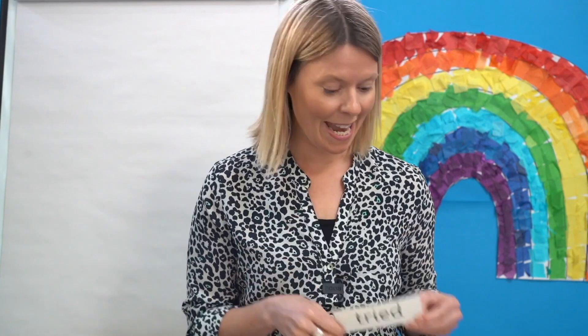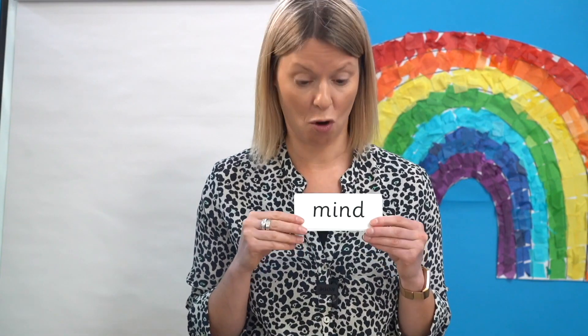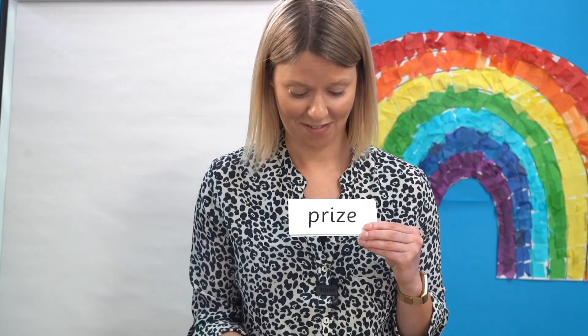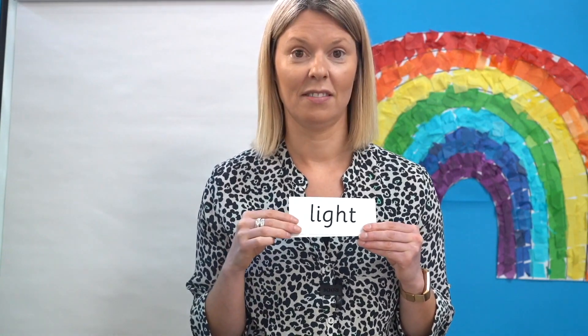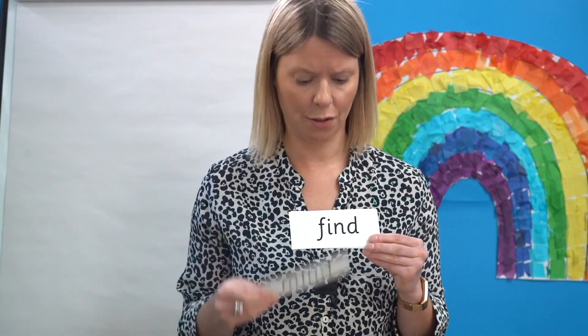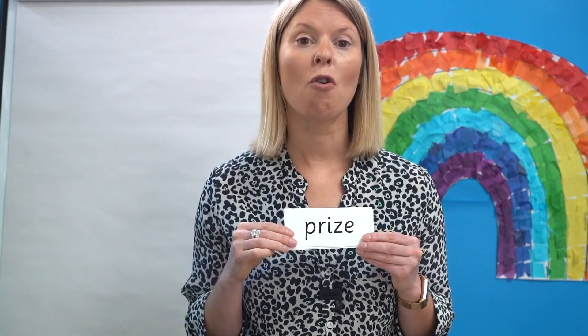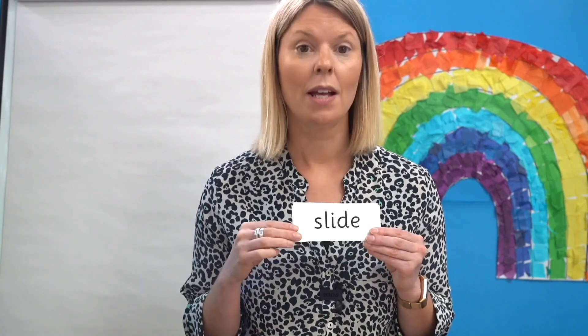Great reading. Now I'm going to mix the words up. See if you can read the cards without any help. Off you go. Let's check — read them with me: mind, find, prize, sigh, light, slide, pie, tried.